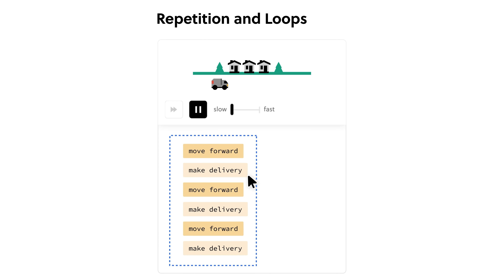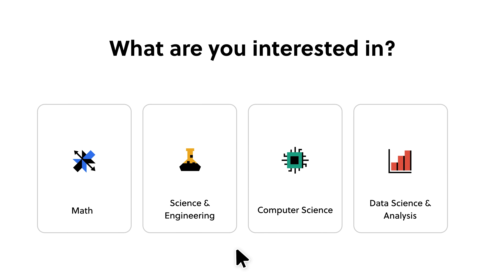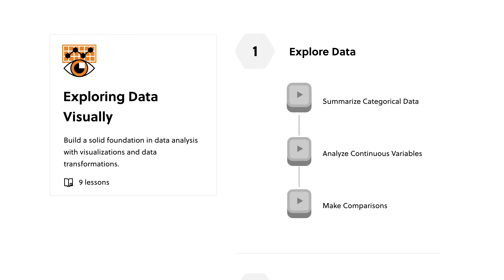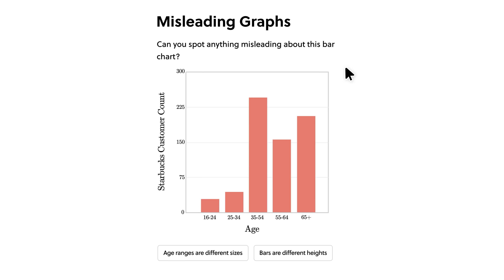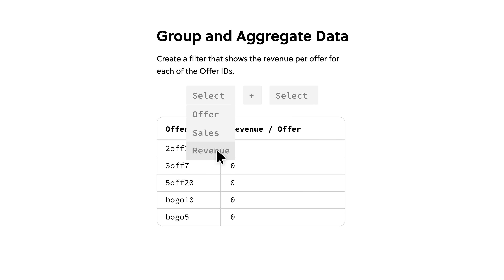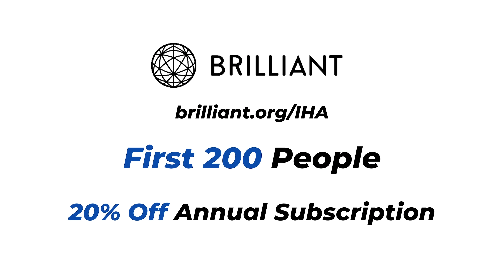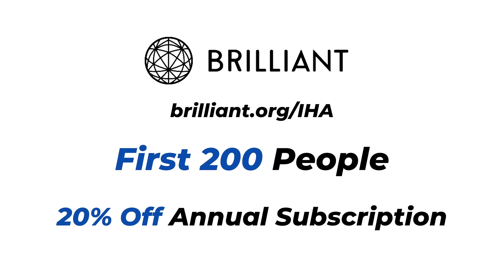It wouldn't be an Institute of Human Anatomy video if I didn't mention Brilliant. Brilliant.org is an amazing interactive online learning platform for STEM subjects — one of the best and most fun ways to learn math, science, and computer science. I've been using Brilliant for almost two years and it has helped me refine past skills and develop new ones. I recently started their lesson 'Exploring Data Visually,' all about analyzing charts and graphs. Go to Brilliant.org/IHA to start a free 30-day trial, and the first 200 people get 20% off their annual subscription.